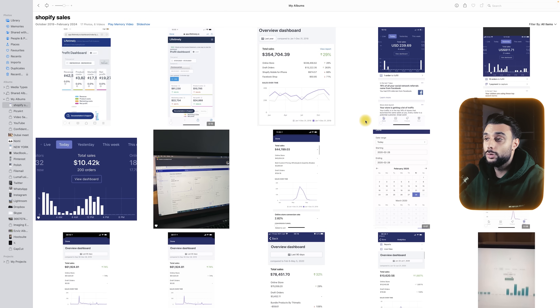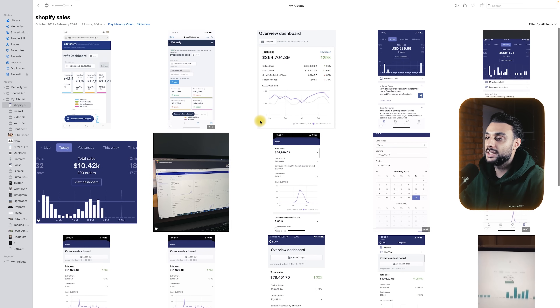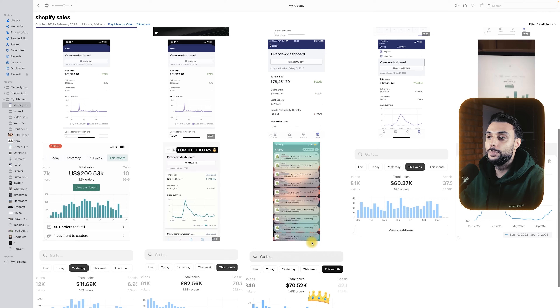These aren't all the screenshots and revenue numbers I've got — you can go on my YouTube channel and look at all the case studies where I show all my numbers. The dates change from 2017 to 2020 to 2022 to 2023, and the ones at the bottom are very recent, within the last few months. This one from 2021 — we did over $80,000 in one single day during peak COVID times, doing 200K a month.